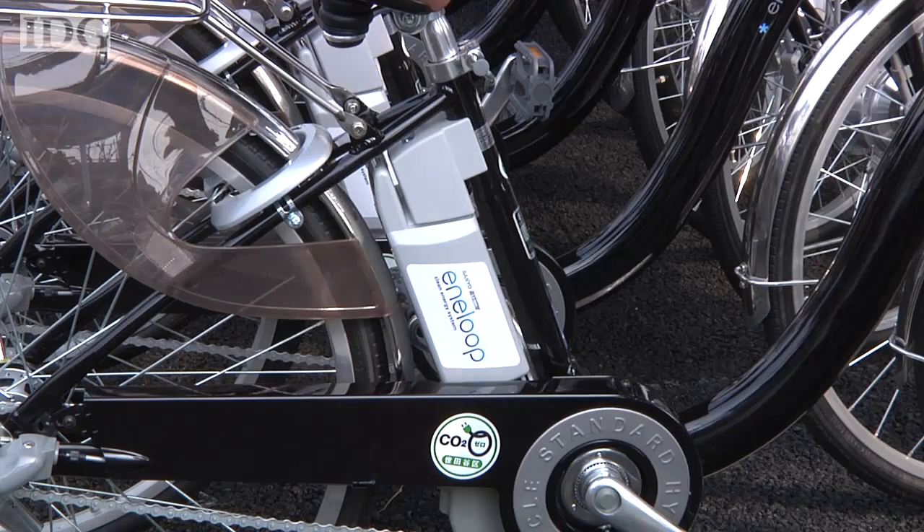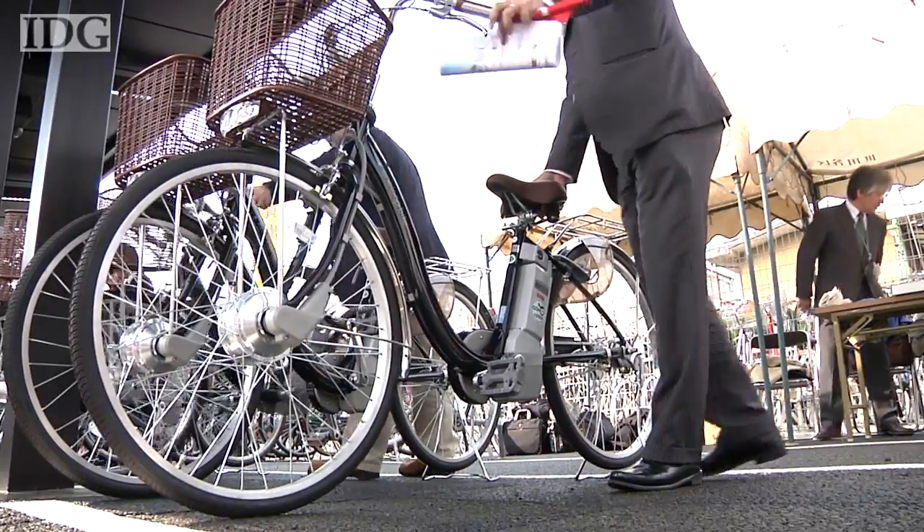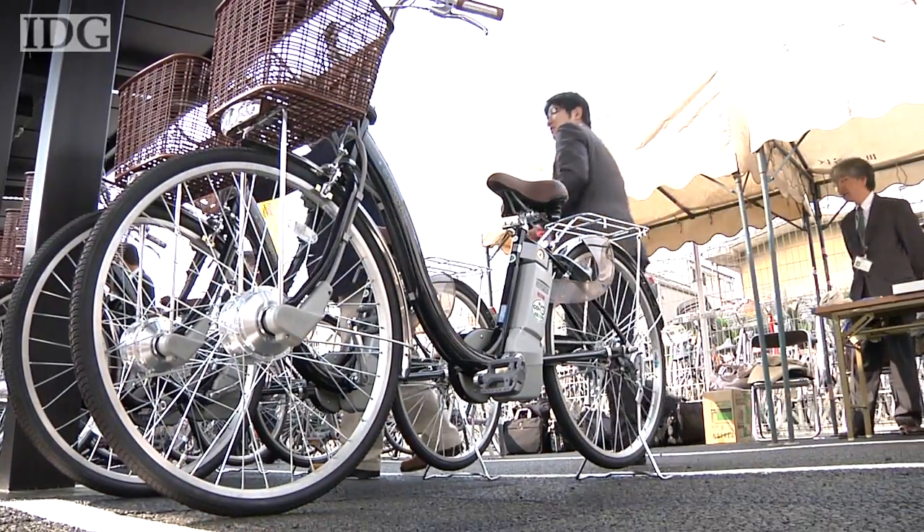The hybrid bikes are power-assisted, providing an extra boost from a motor when pedaling gets hard, and cost 300 yen, or about US$3, to rent for the day.